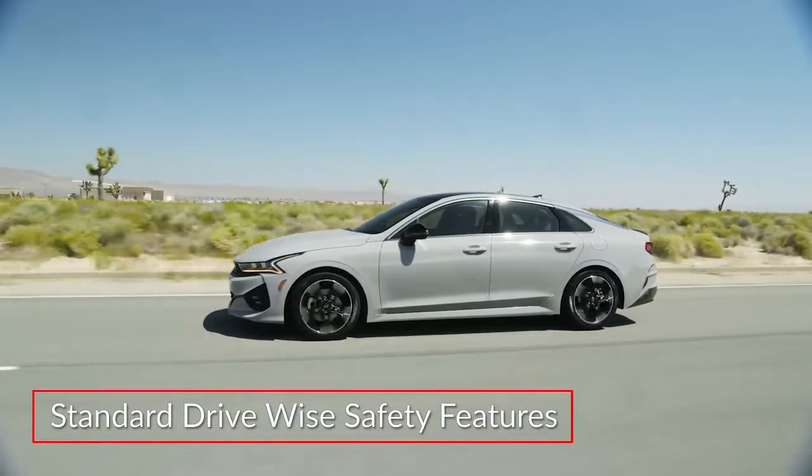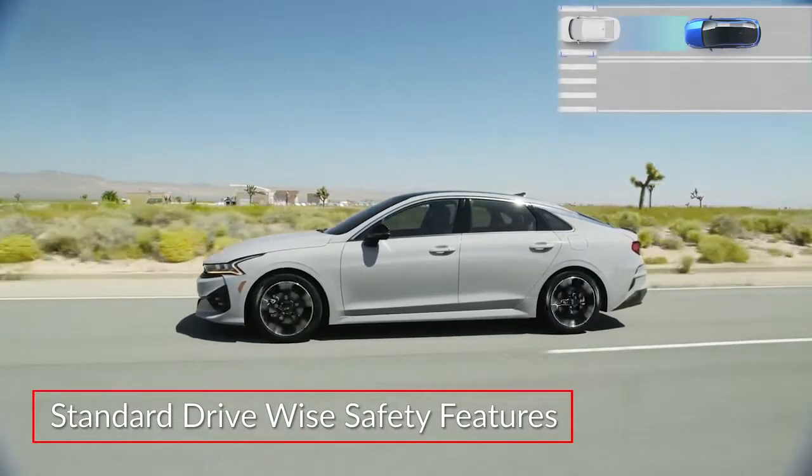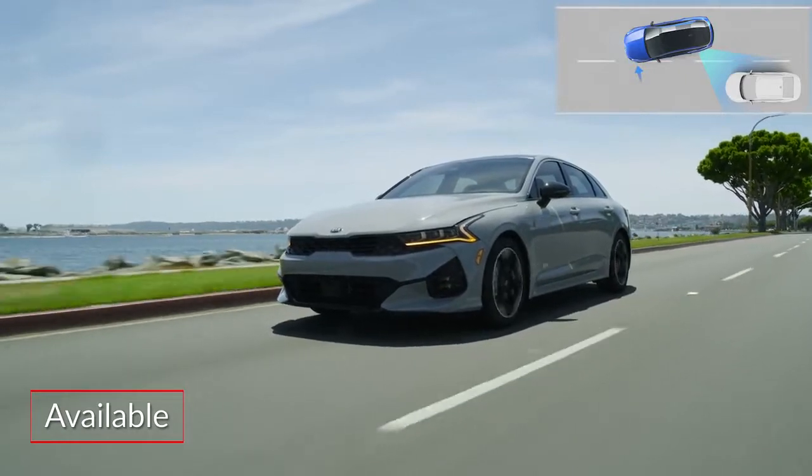Standard Drive Wise safety features on the K5 include forward collision avoidance assist with pedestrian detection and lane keeping assist with lane departure alert. All but the base LX trim feature blind spot collision avoidance assist.